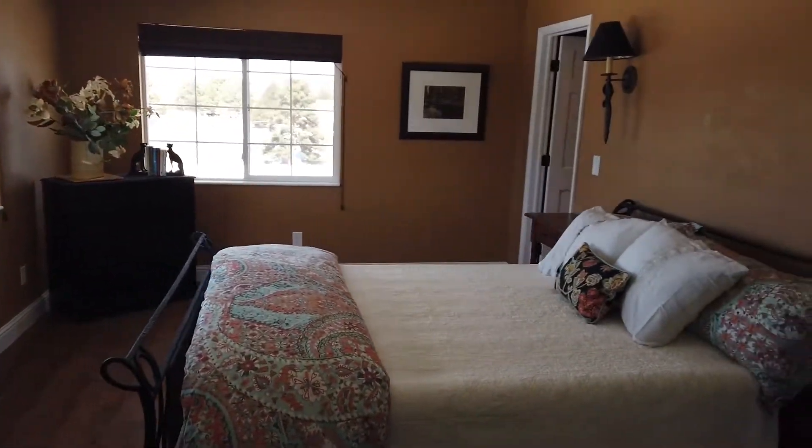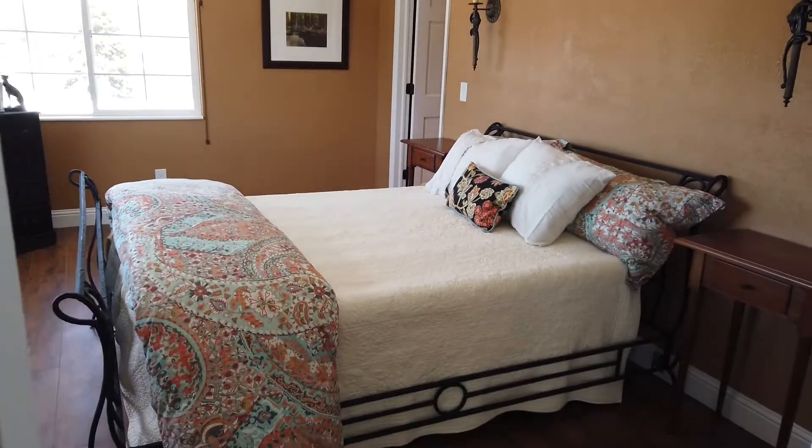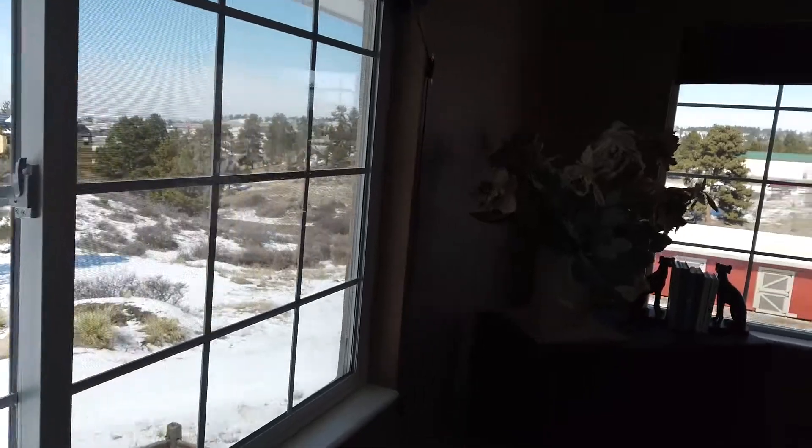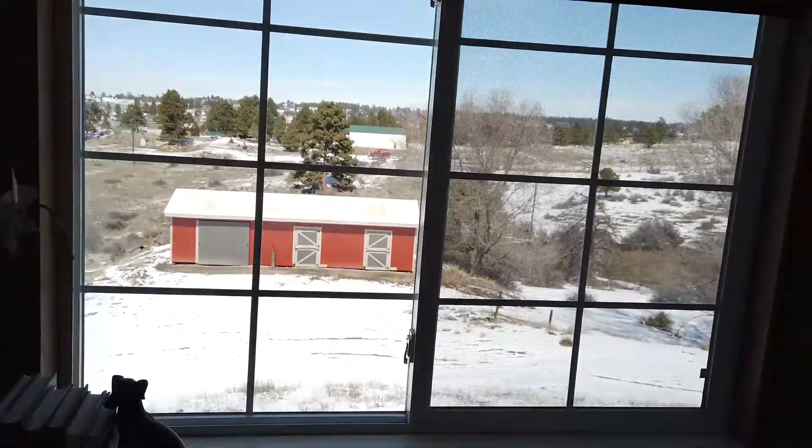Step through the French doors into the master suite. Fall asleep to the setting moon over the mountains and wake up to breathtaking views and birds chirping in the natural landscape all around you.